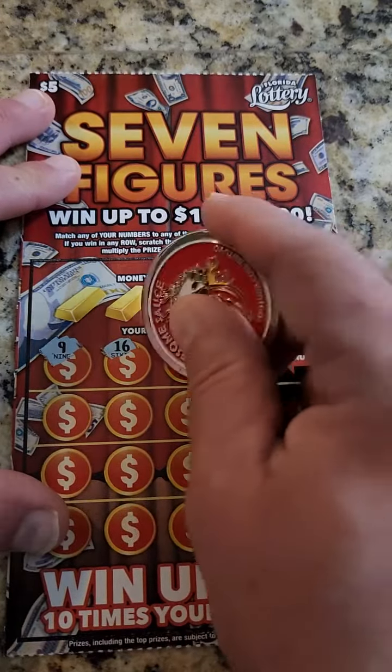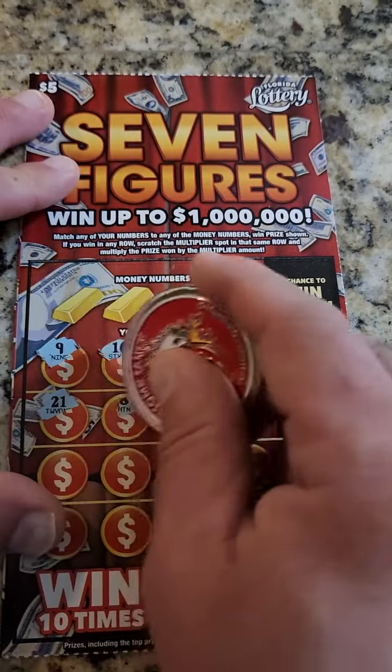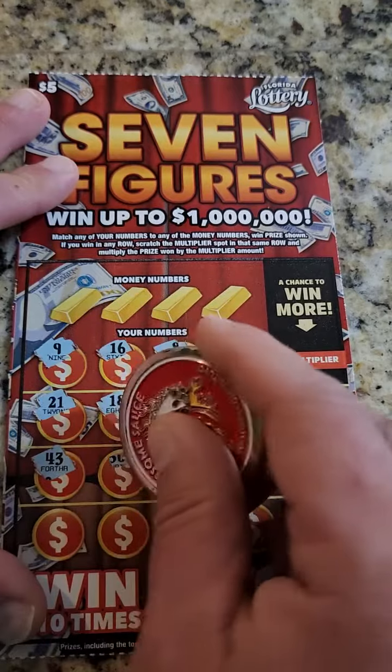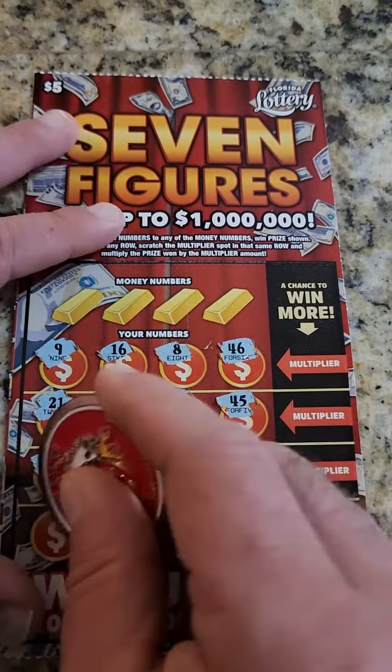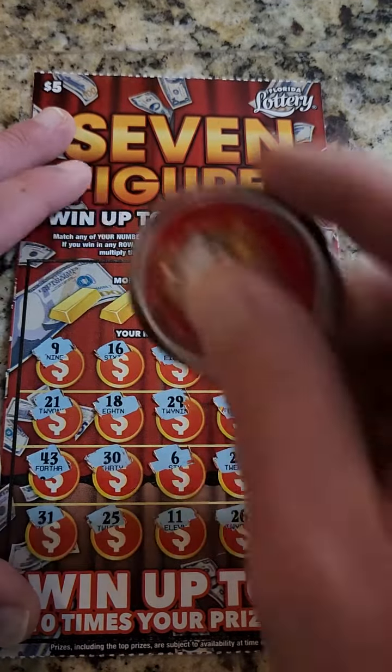9, 16, 8, 46, 21, 18, 29, 45, 43, 30, 6, 20, 31, 25, 11, and 26.